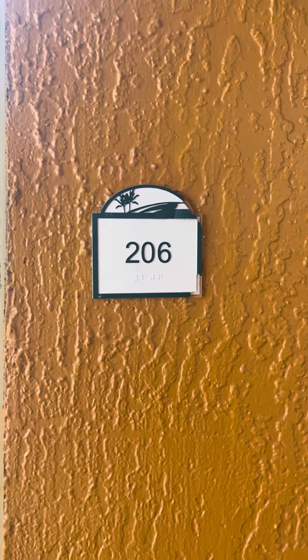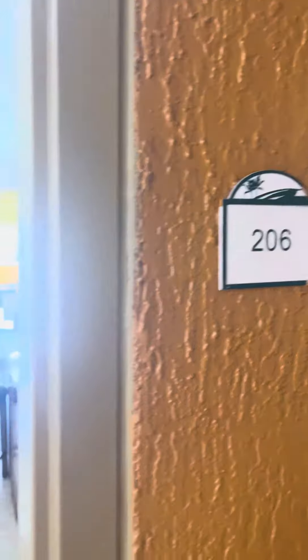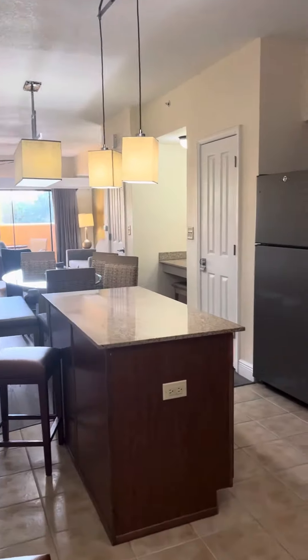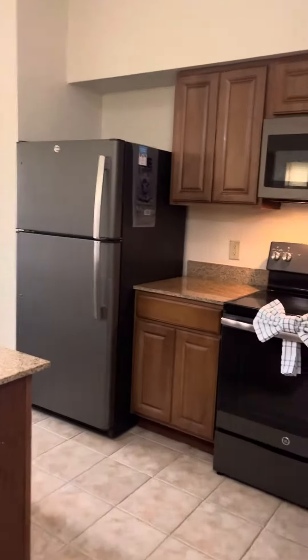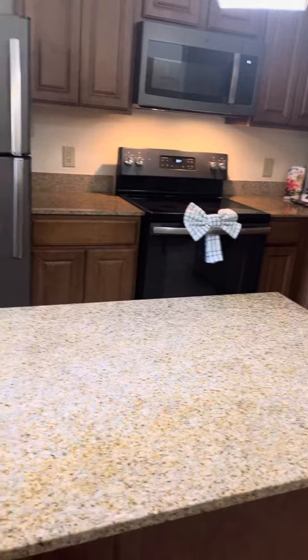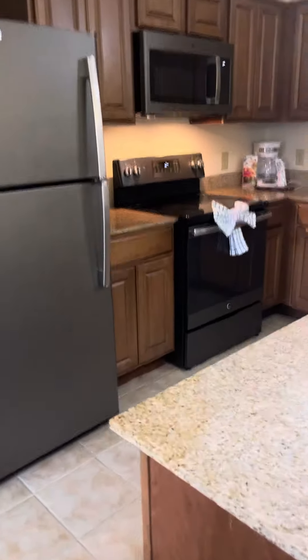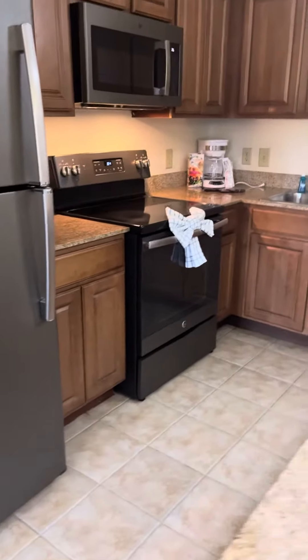Good afternoon and here we are at 206A in building A, right across from the clubhouse in beautiful Florida's Resort Orlando, spilling into a lovely kitchen fully equipped for cooking — granite countertops, hardwood cabinetry, stainless steel appliances, and ceramic flooring.